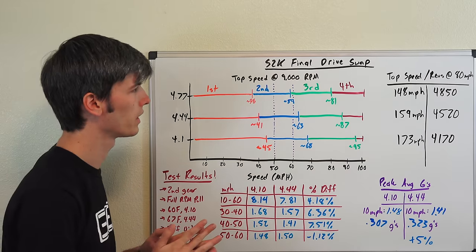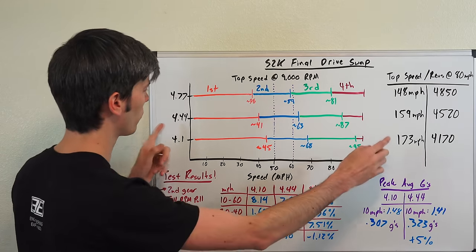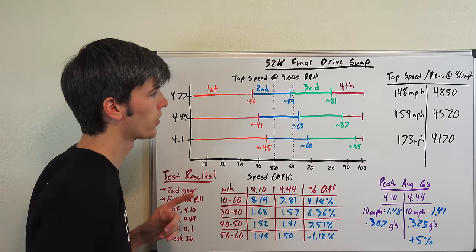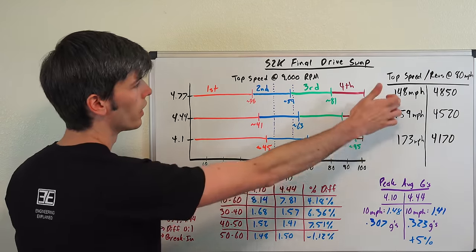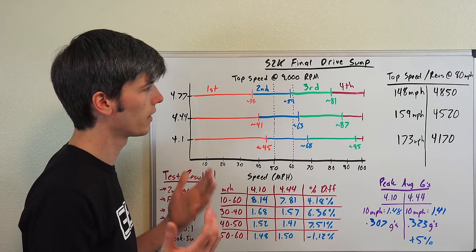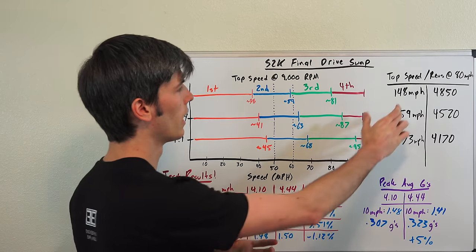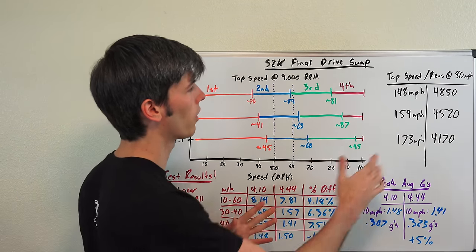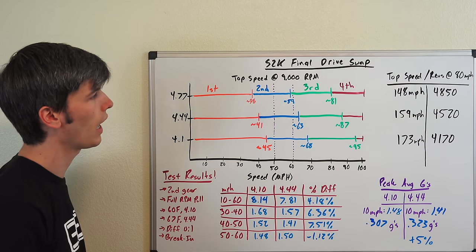What are the trade-offs of the higher final drive ratio? You are going to be limiting your top speed. In 6th gear, the 4.44 tops out at 159 mph, the 4.10 at 173 mph, and the 4.77 at only 148 mph. The stock car probably can't hit 173 mph anyway, but the reduction is still worth considering.